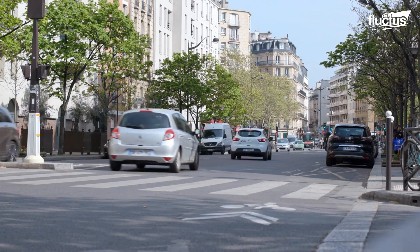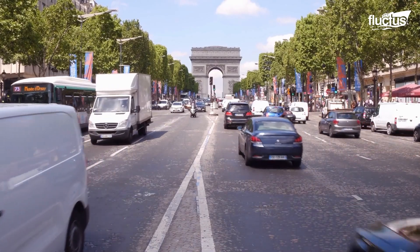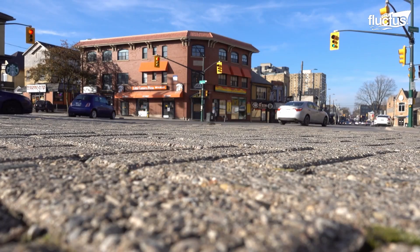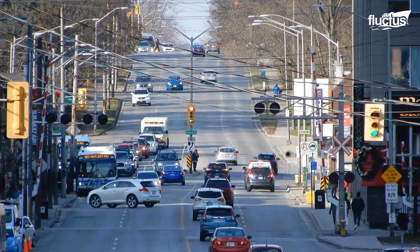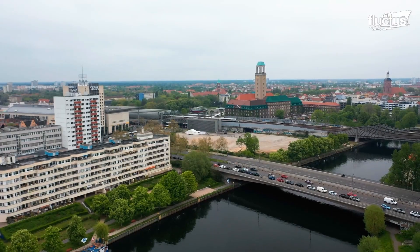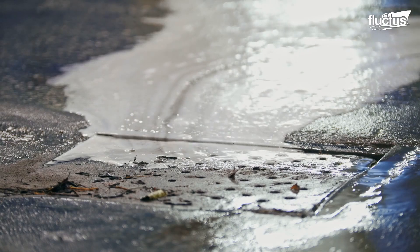Cities are complex systems that rely on economic, social, and environmental factors to thrive. A well-functioning infrastructure, including everything from roads and bridges to water and sewer systems, is essential for the development of a city.